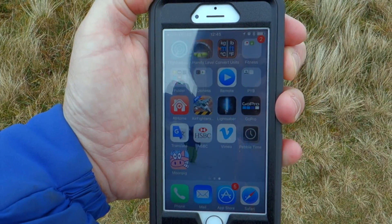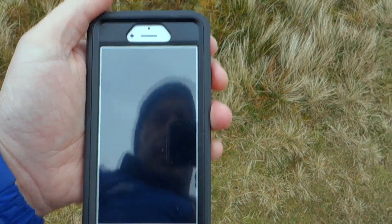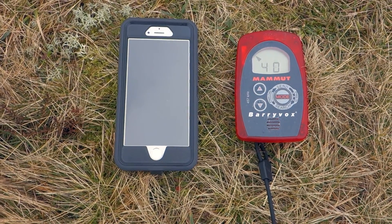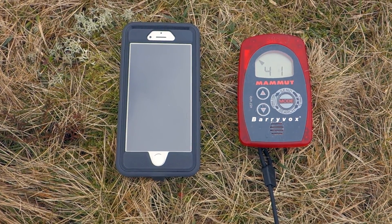Once the phone is removed we revert back to our original search distance. This time we're actually going to switch the phone off. The transceiver is still flickering around the original search distance, but with the phone switched off we have no interference. So our first test definitely concludes that a phone in flight mode or in normal power mode will affect a searching transceiver.